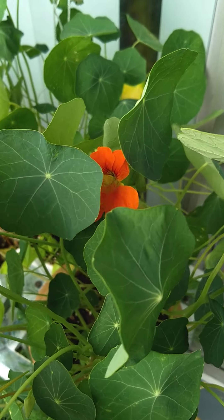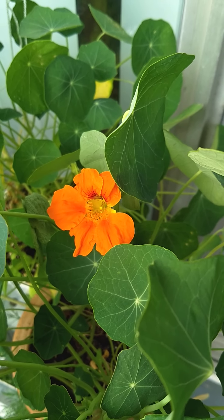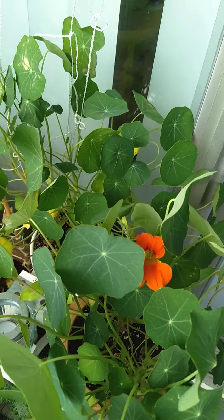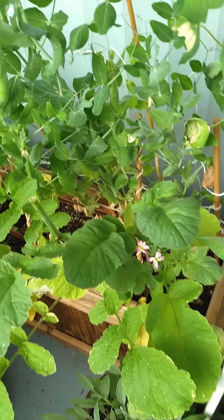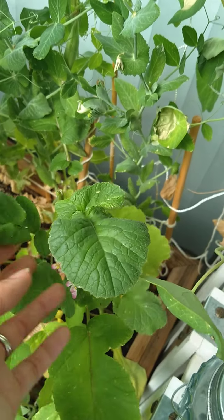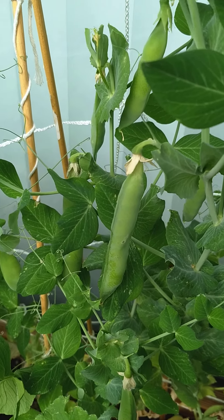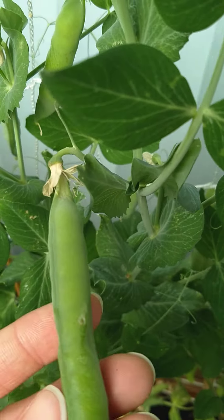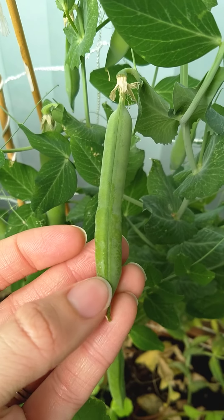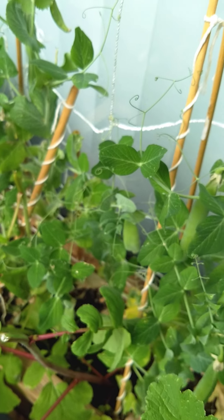Finally getting some flowers on these nasturtiums, which are like these spicy floral-tasting flowers that are fantastic. My radishes have bolted so I just went ahead and cut off the bolts and we'll see what happens. Peas are coming in good — this one looks like it's about ready to harvest. It's nice and fat, full of nice fresh garden peas.